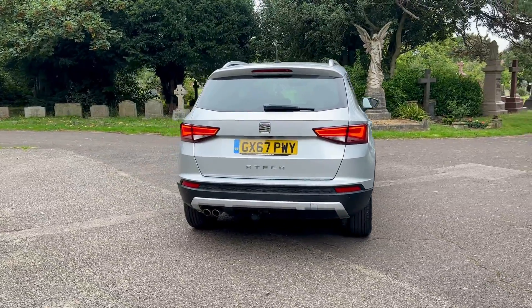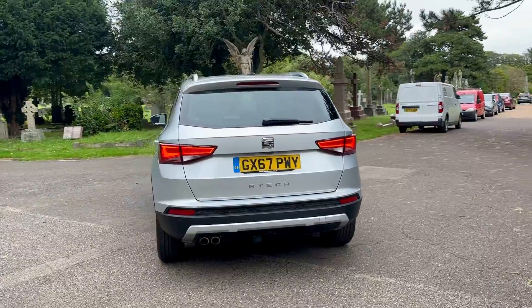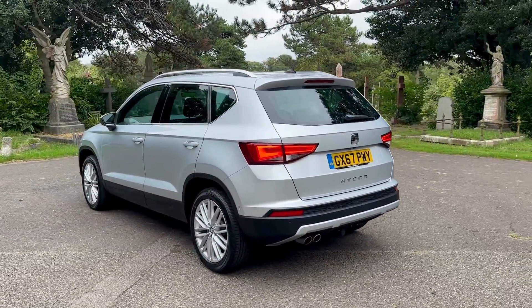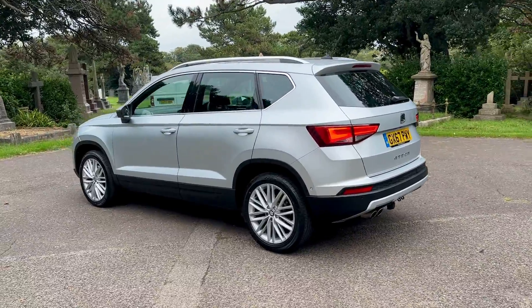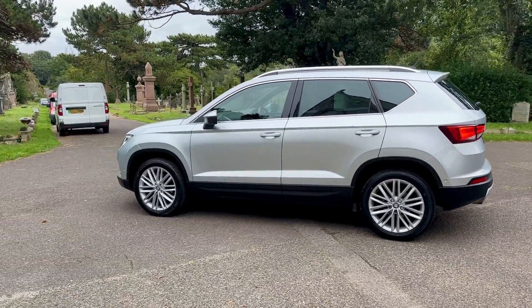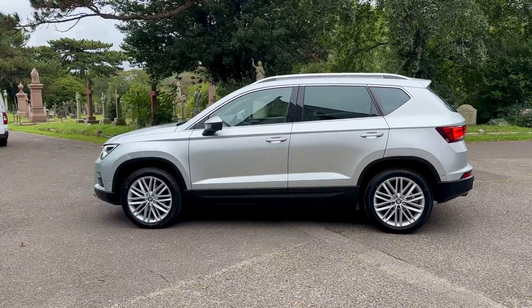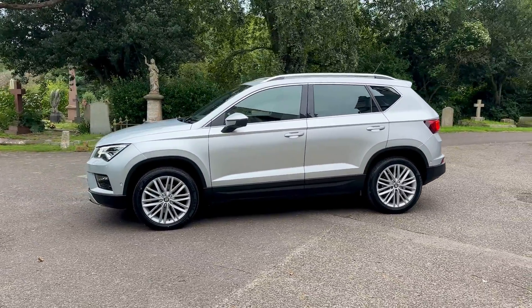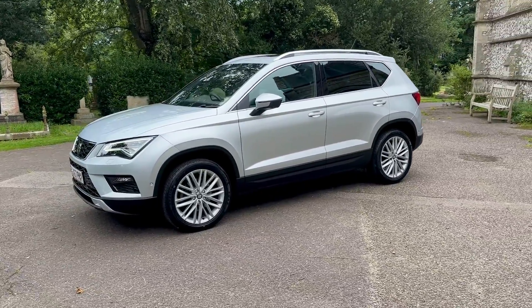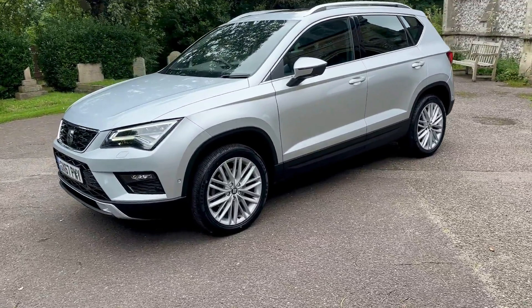Finance is available on this vehicle. Please check out our website www.browns-autos.co.uk where you'll find a finance calculator where you can play with the deposit and length of term. If you're happy with the quote you can apply from there. All our quotes are at our base rate of 10.9% APR, subject to change due to your credit profile.